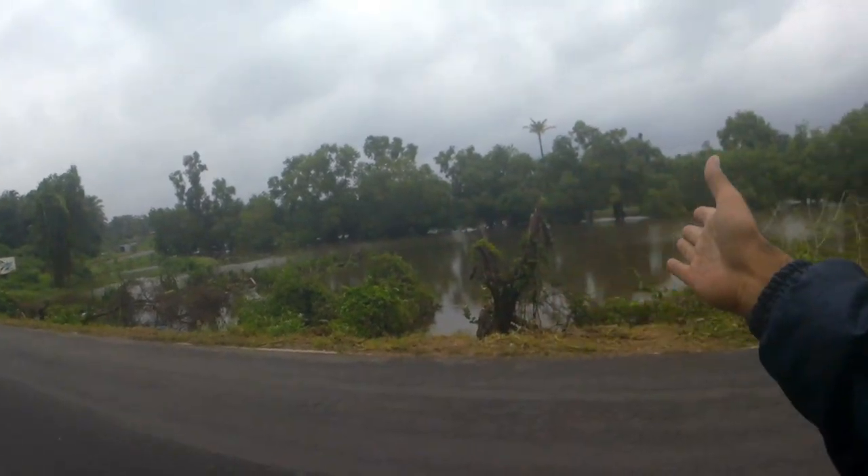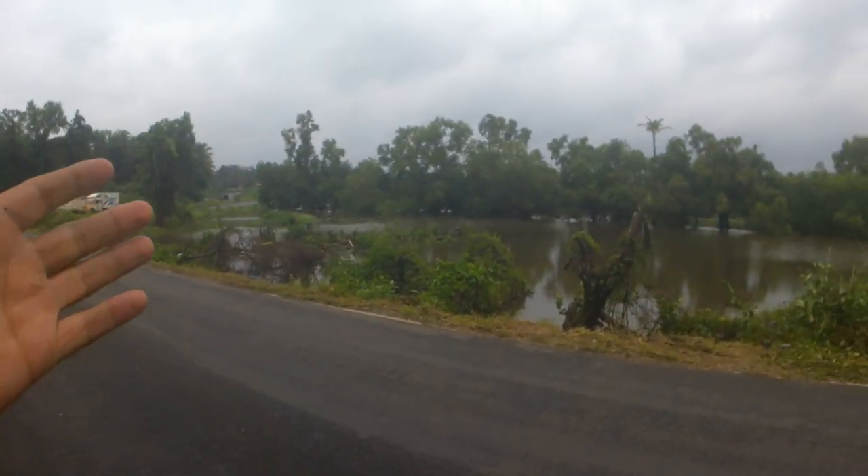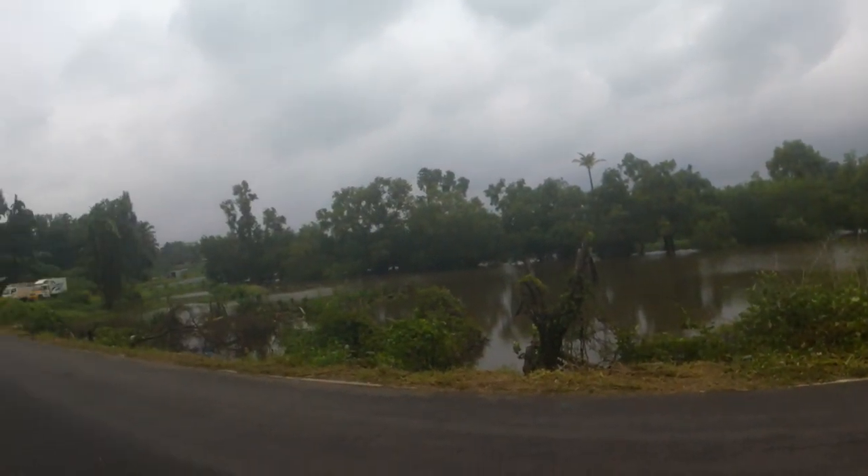You can see the flooding here. It was raining very heavily. Let's go.